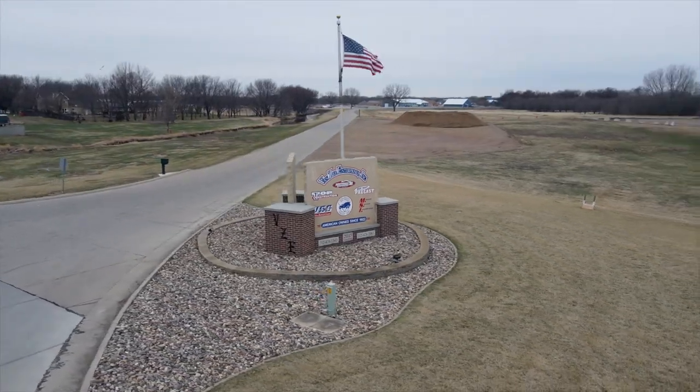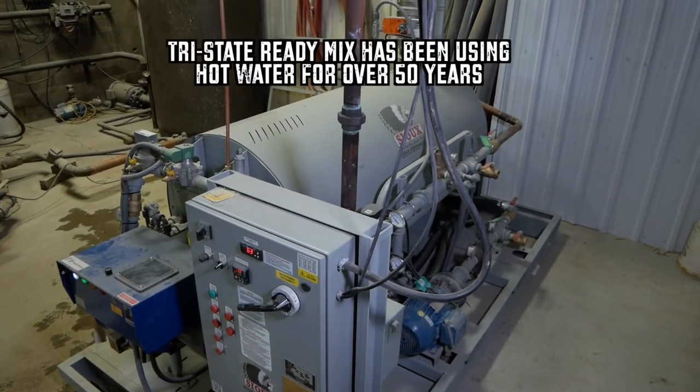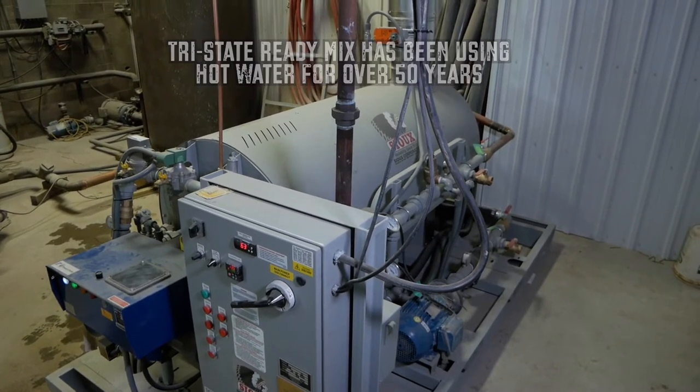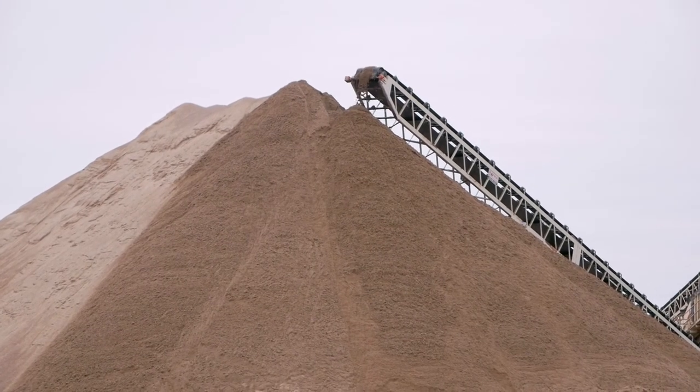Concrete producers such as Tri-State Ready Mix, here in Iowa, realize the value of hot water and have been using the water heater for over 50 years. Years ago we put a hot water system in. We use it because our aggregate is not heated all the time — a lot of times we bring aggregate in that's frozen. We use it to help warm up the aggregate, the sand and the rock.